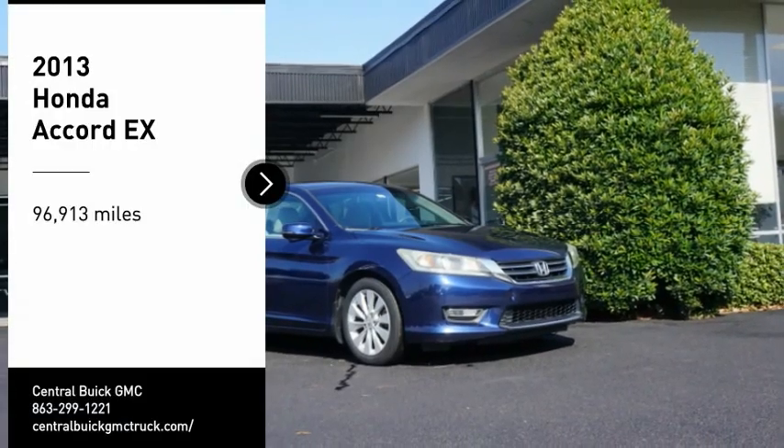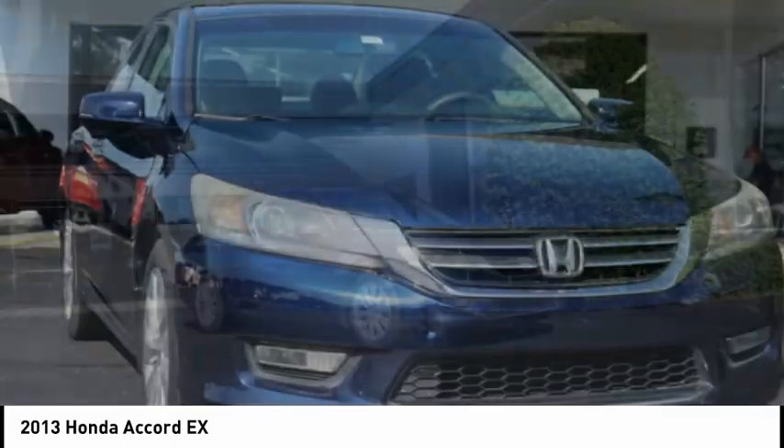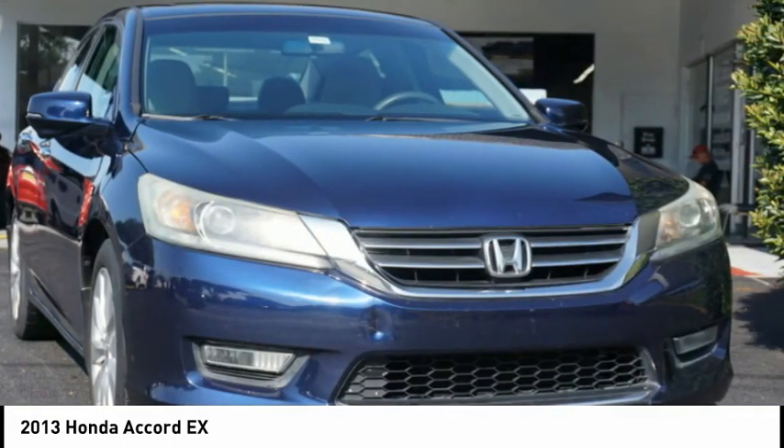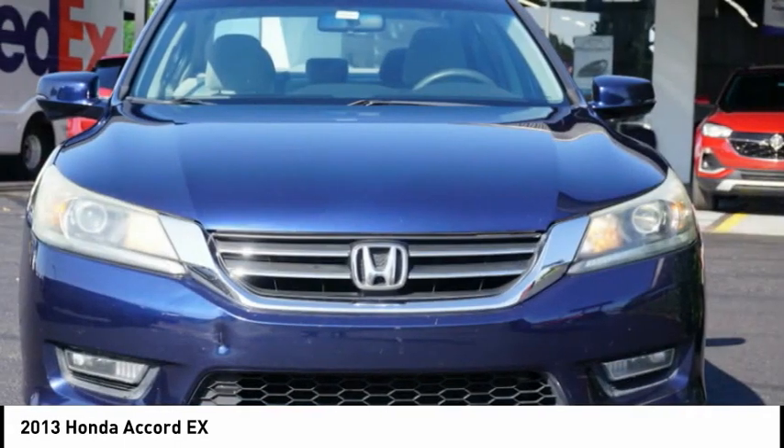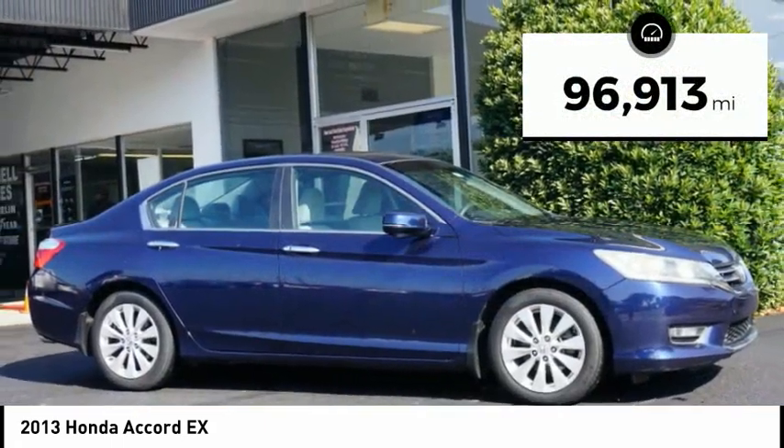You are going to love the 2013 Accord. Ingeniously simple, yet overflowing with luxury and technological creativity. All that and more in the Accord. This vehicle has less than 100,000 miles.